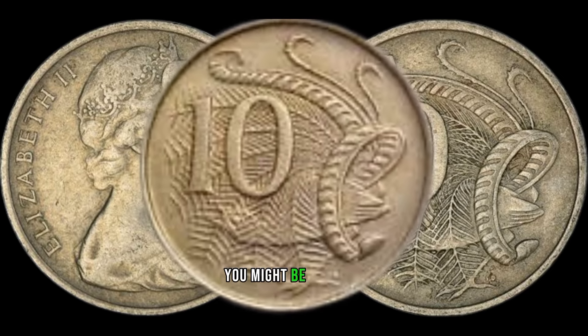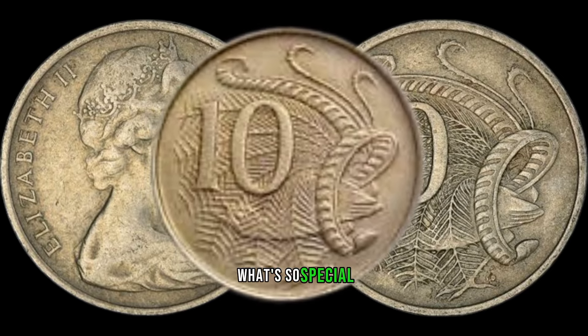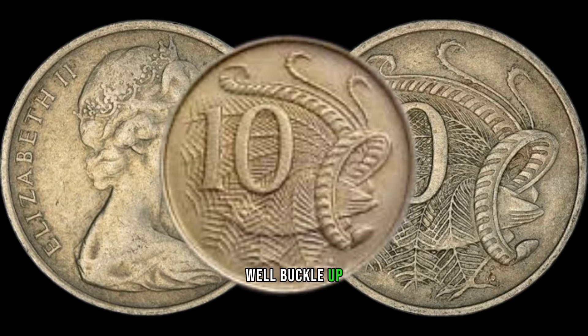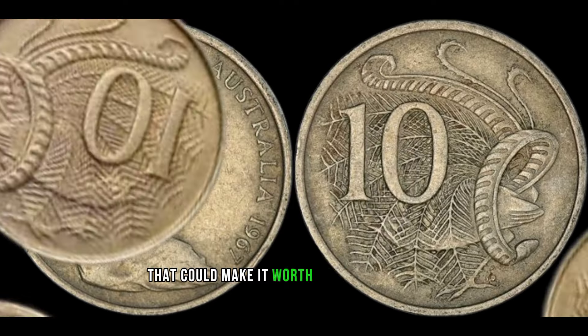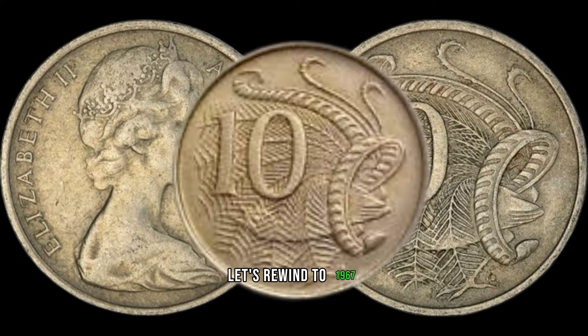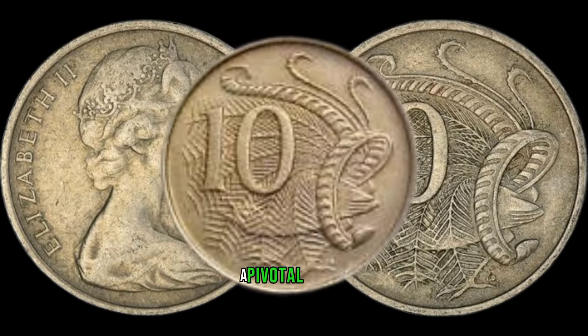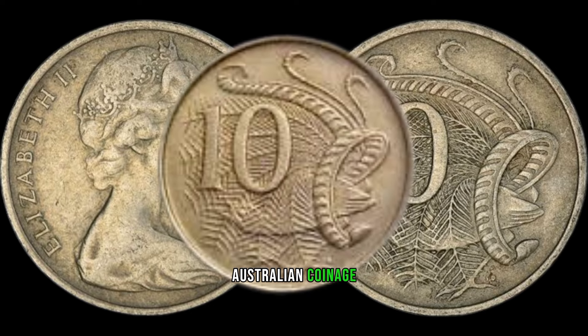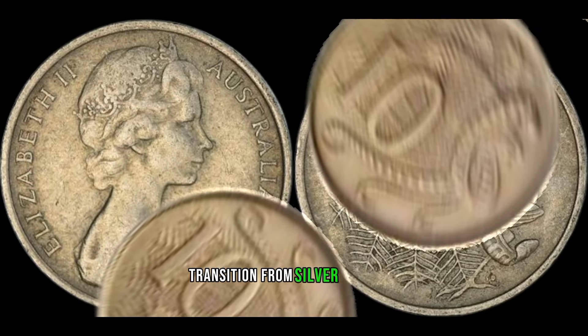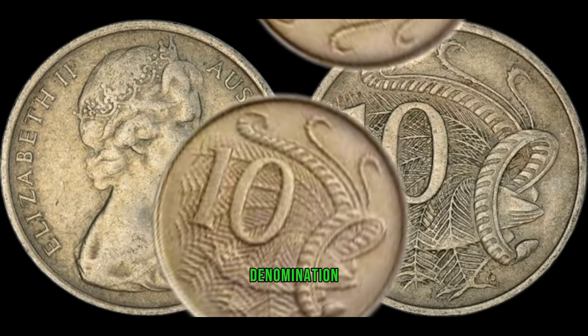You might be thinking: what's so special about a 10-cent coin from 1967? Well, buckle up, because this unassuming coin holds a secret that could make it worth a lot more than its face value. Let's rewind to 1967, a pivotal year in Australian coinage — this particular coin is unique because it marks the transition from silver to nickel for the 10-cent denomination.